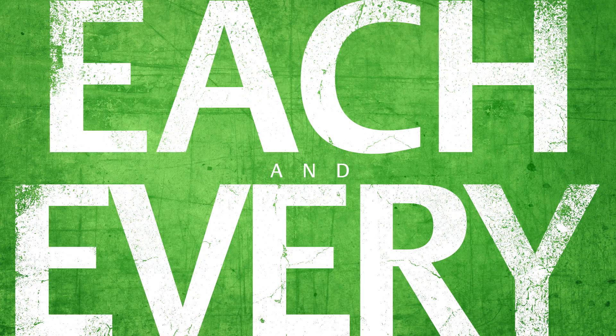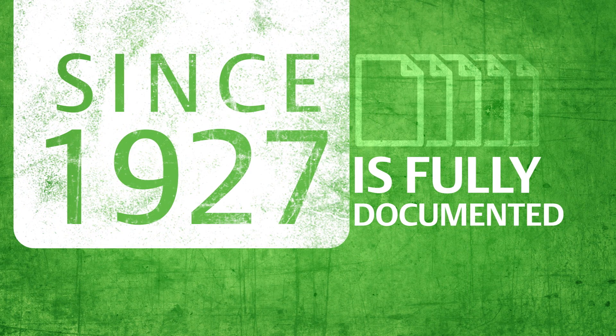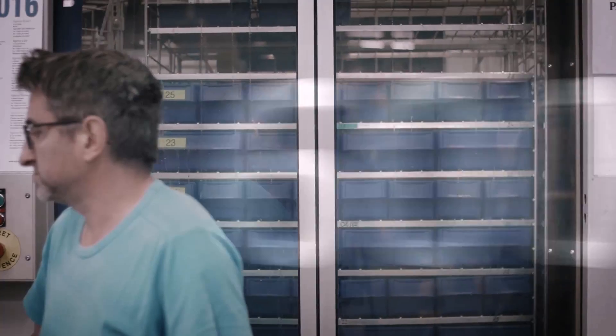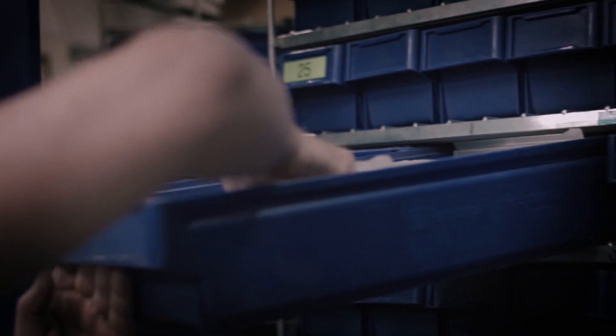Each and every control valve since 1927 is fully documented so it can be accurately repaired to its original condition. When needed, there are more than 600,000 unique parts available, dedicated solely to meeting your commissioning, startup, and spares support needs 24/7.